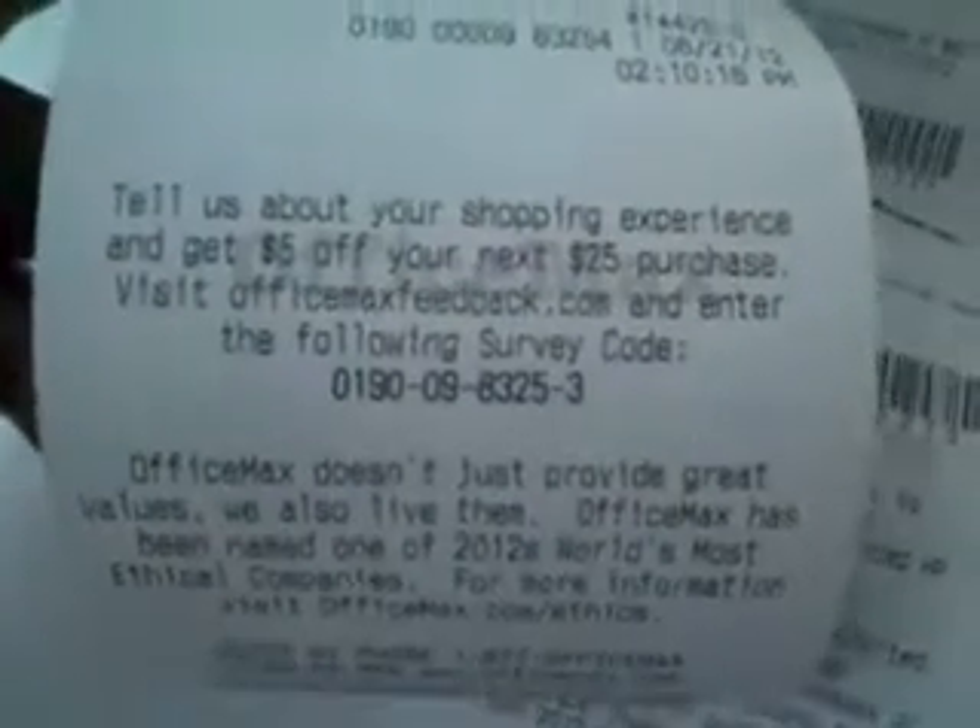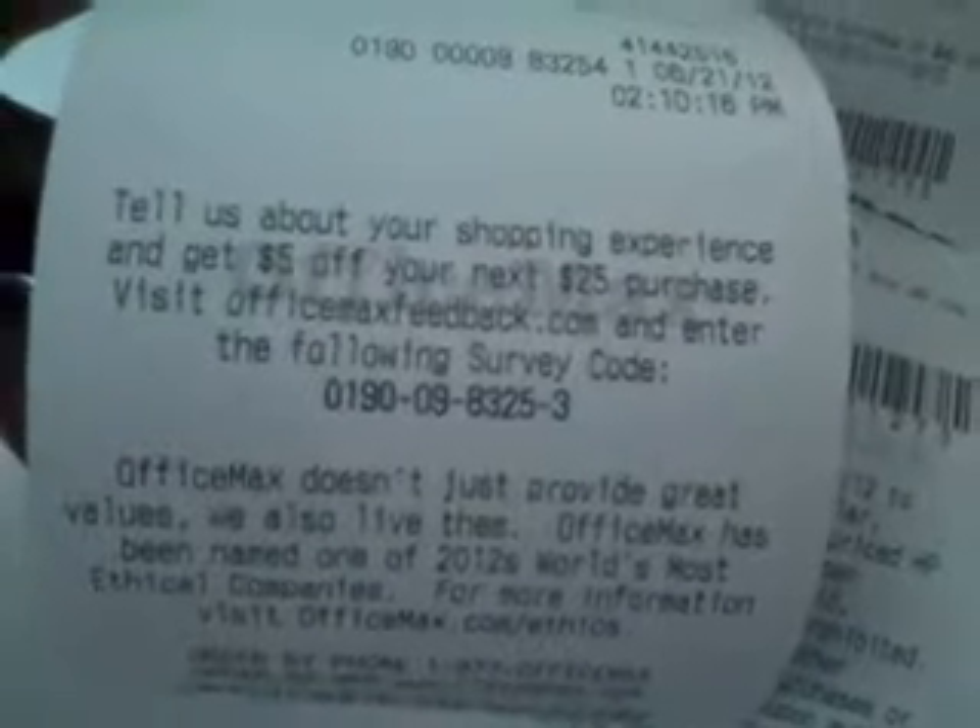And on my receipt, of course they want you to tell about your experience and they'll give you some little trinket. But with this — look at this — tell us about your shopping experience and get $5 off your next $25 purchase.